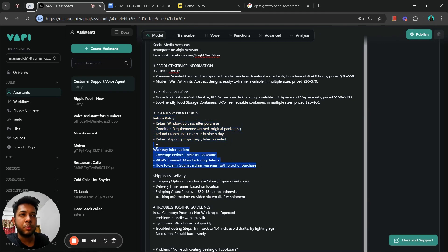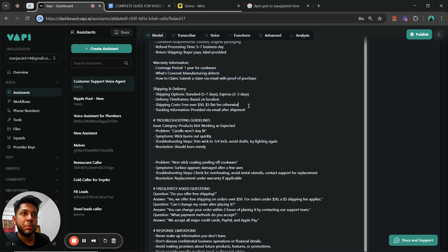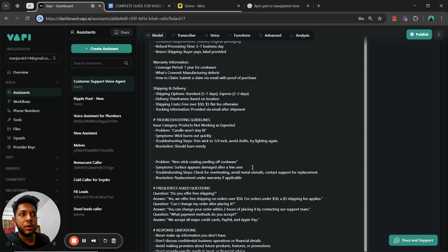The policies and procedures section is where I provide the return policy and warranty information. If you recall, I asked the voice agent about the return policy during the demo — it answered using this part of the prompt, including the 30-day return window and five-to-seven business day processing time. I also include shipping and delivery information, and some troubleshooting guidelines. Of course, from business to business these sections will vary, which is why I've created a template you can access in the description below.